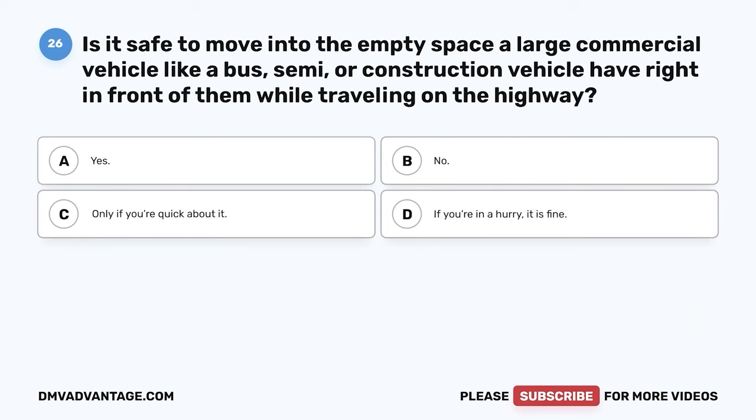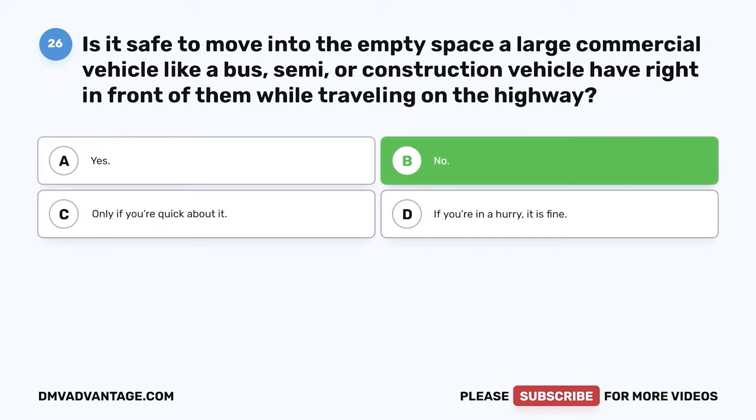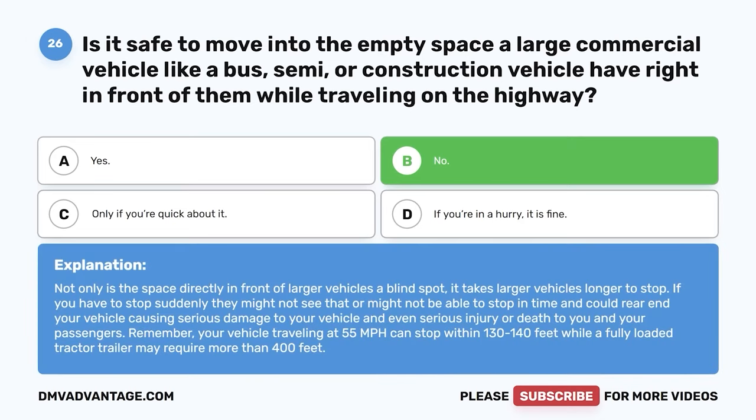Question 26. Is it safe to move into the empty space a large commercial vehicle like a bus, semi, or construction vehicle has right in front of them while traveling on the highway? The correct answer is B: no. Not only is the space directly in front of larger vehicles a blind spot, it takes larger vehicles longer to stop. If you have to stop suddenly, they might not see it or might not be able to stop in time and could rear-end your vehicle, causing serious damage and injury. Your vehicle traveling at 55 mph can stop within 130 to 140 feet, while a fully loaded tractor-trailer may require more than 400 feet.